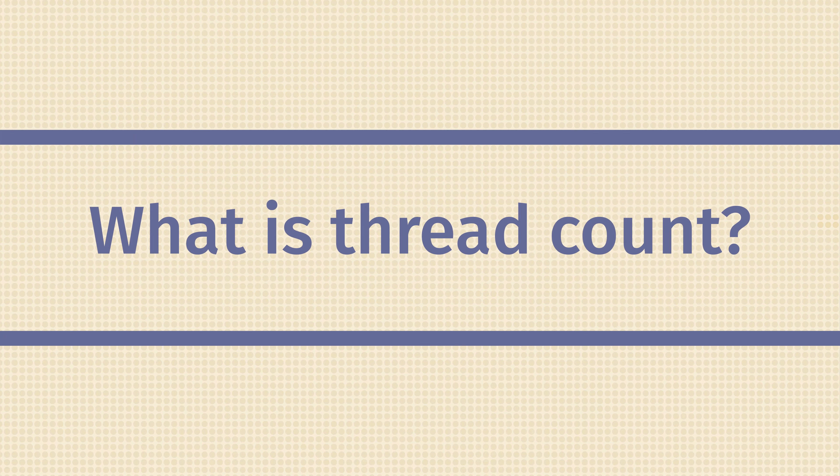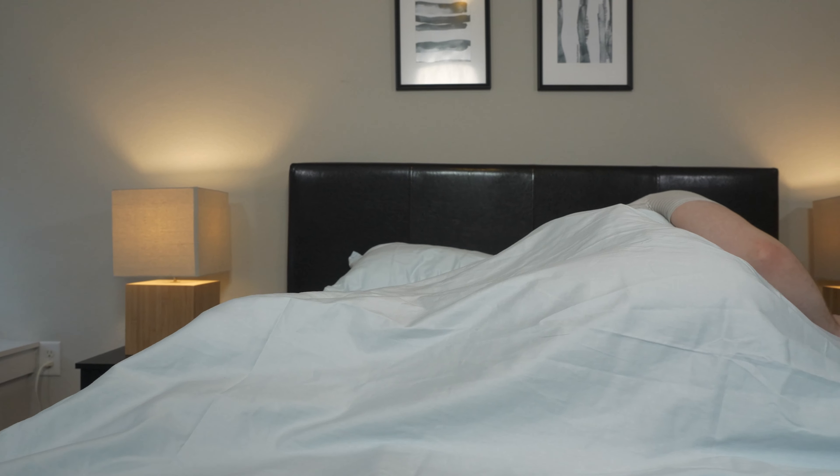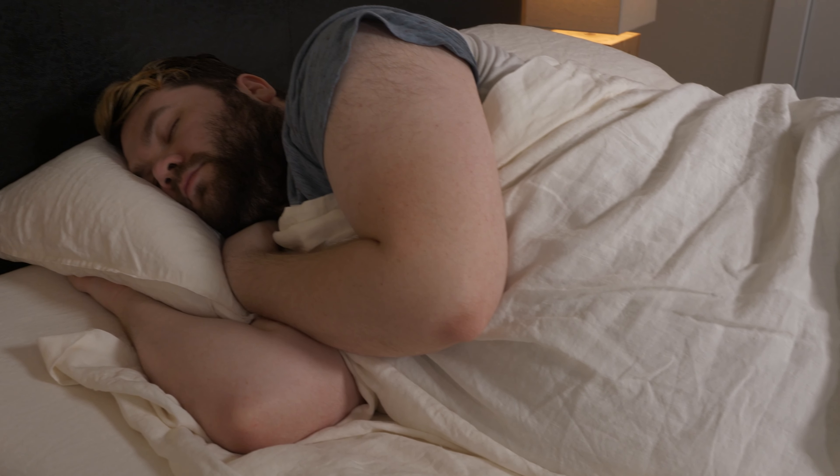Before we get into it, let's answer the question: what is thread count? Simply put, thread count refers to the number of threads that are in a square inch of fabric.